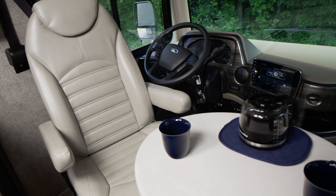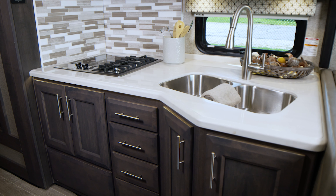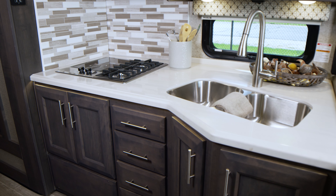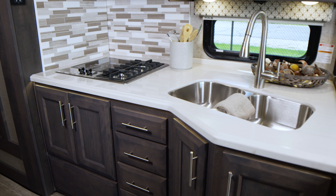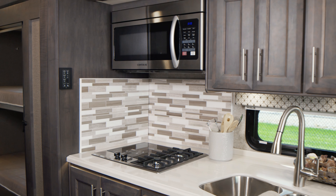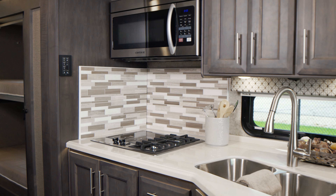So who's the chef in your family? They will love this kitchen. Here's what you have to work with: roomy solid-surface countertops, a double bowl stainless steel sink, an electric induction and gas cooktop, bake away in the convection microwave, and keep what you need close at hand in the cabinets above and below.